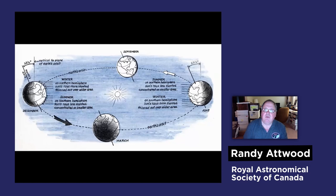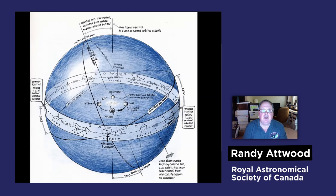Six months later, when we're in June, notice that all of the winter stars that are over on the left-hand side — we'd now have to look through the sun to see them. And on the right-hand side, on the nighttime, there's a whole bunch of brand-new stars. So we're always seeing new stars in the sky, and this is a general look at what that would be like.